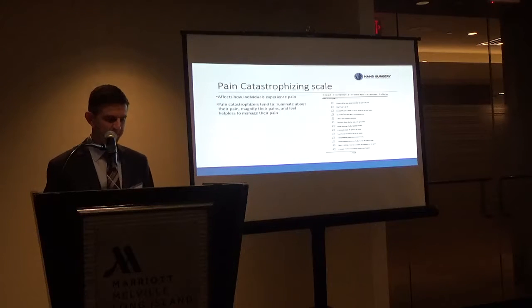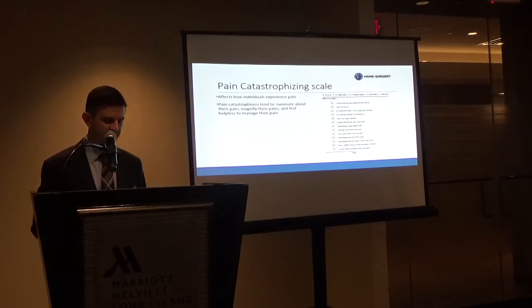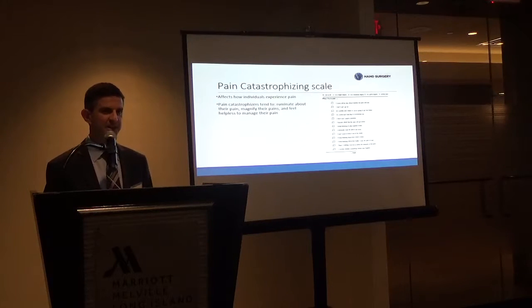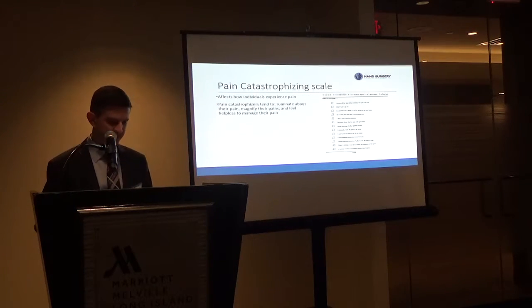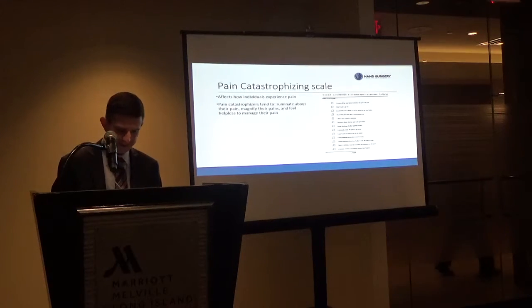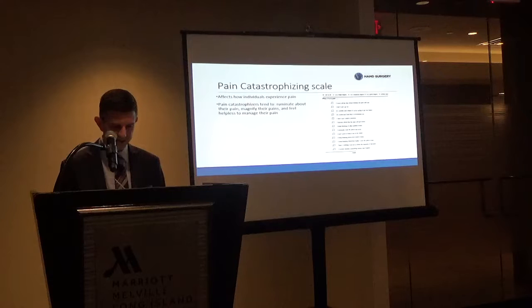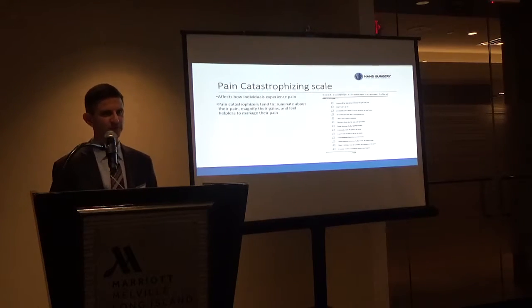Someone developed the Pain Catastrophizing Scale — a way of quantifying how somebody experiences their pain. People with catastrophic thinking tend to ruminate about pain, magnify its importance, and feel helpless, which prevents them from being active participants in their recovery. It's a scored scale with items like 'I worry the pain will never end' — higher scores correlate with worse outcomes.